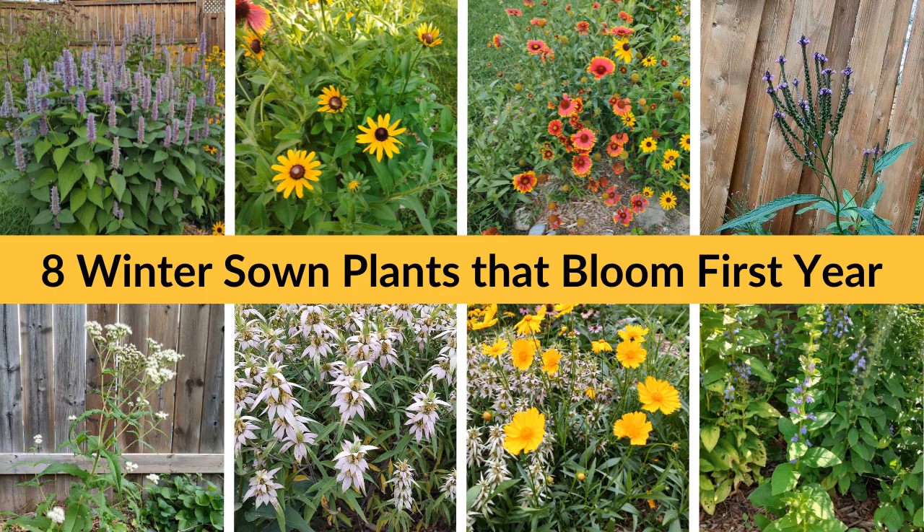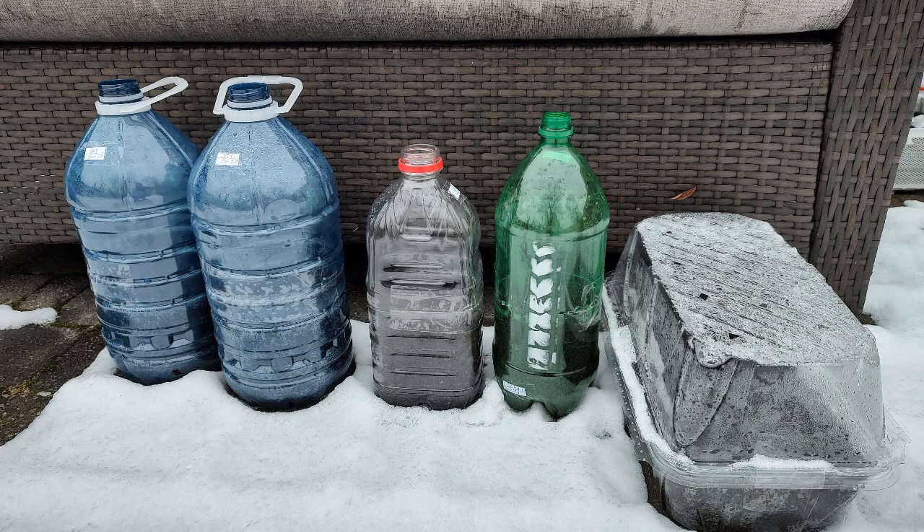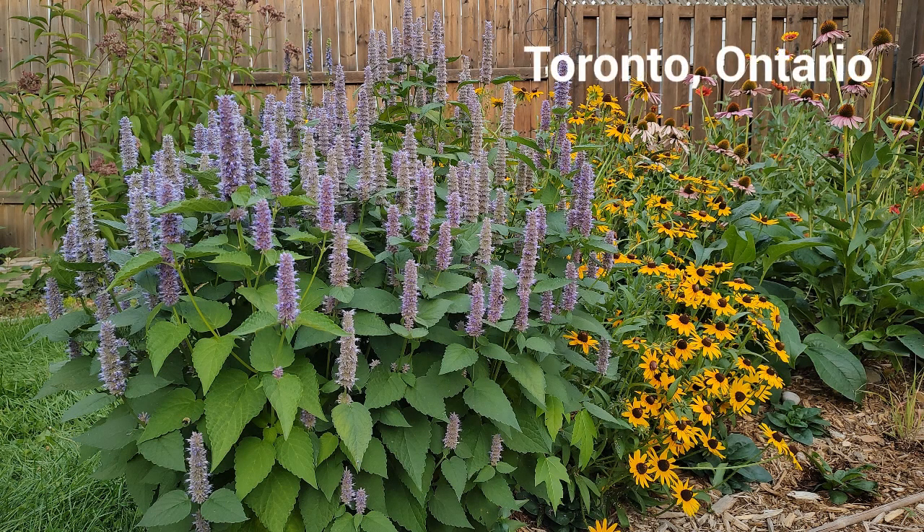This video will tell you which winter sown native plants have bloomed for me in their very first year. If you want to try winter sowing some perennials and you'd like to see results quickly, consider these eight plants. Just know that I'm in Toronto, Ontario, and while these eight plants bloomed quickly for me in my yard, they may behave differently for you.